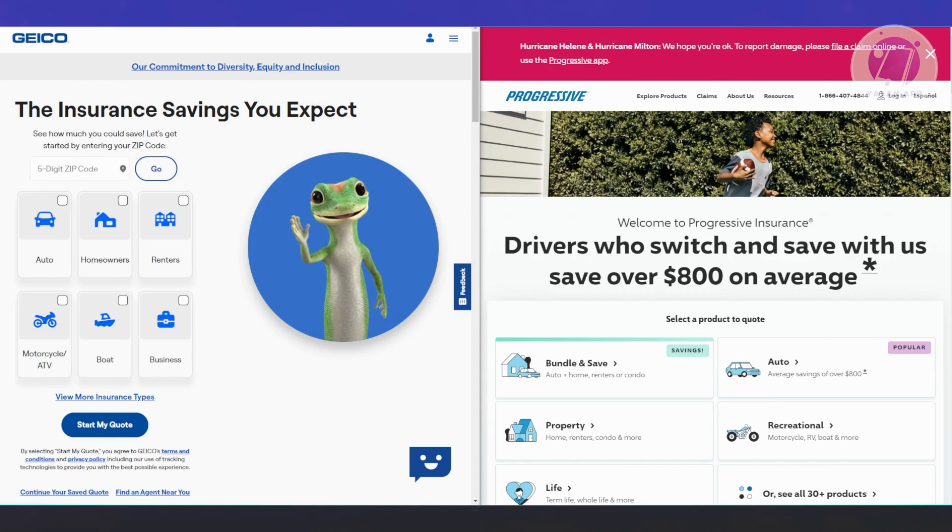Both insurers also offer homeowners insurance, which can be combined with your auto policy to save more on premiums. Progressive is better suited for drivers who need specialized coverage, especially those considered high risk, and has convenient online programs to access discounts quickly. Geico is the more affordable option overall with lower rates for most drivers and a larger variety of discounts. Geico also has a reputation for proactive customer service and fewer complaints, according to the National Association of Insurance, which adds to its appeal.